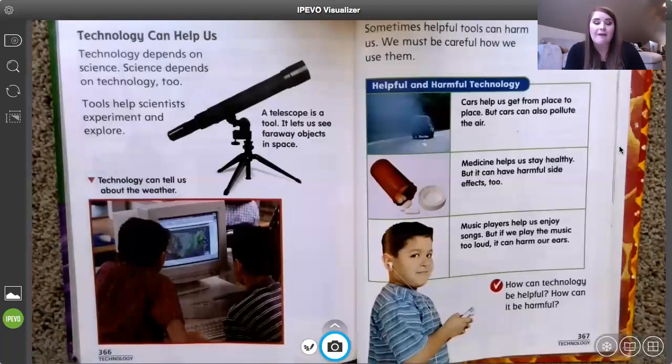Finally on our chart we have music. Music players like an iPad, a CD player, AirPods, or headphones — we like to listen to music, and that's really fun. But if you listen to it too loud all the time, it might damage your hearing and make it harder to hear. So we have all these different types of technology that make our life easier and make things better, but we have to be really careful because technology could also be harmful.